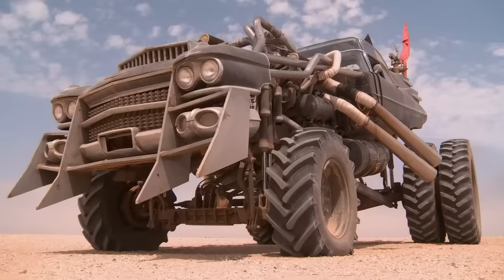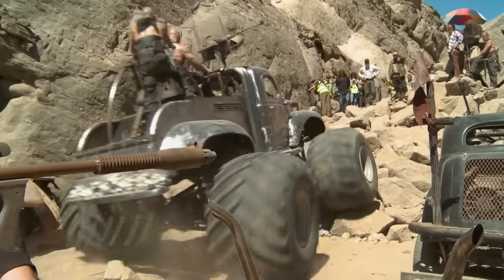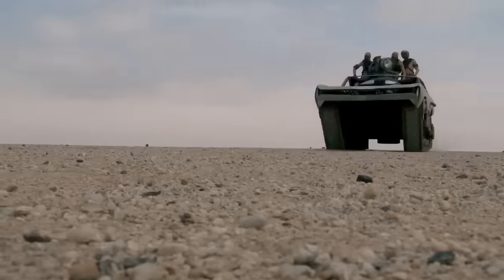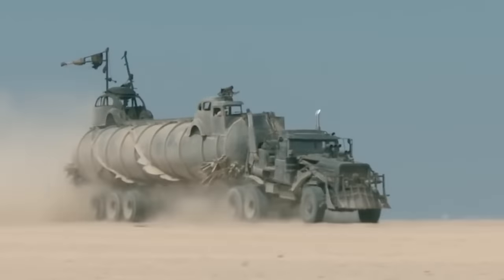The cars in this film are ridiculous. They're absolutely ridiculous. The sound of these engines — it's like an aircraft kicking into life. The noise. The machines are just complete masterpieces.